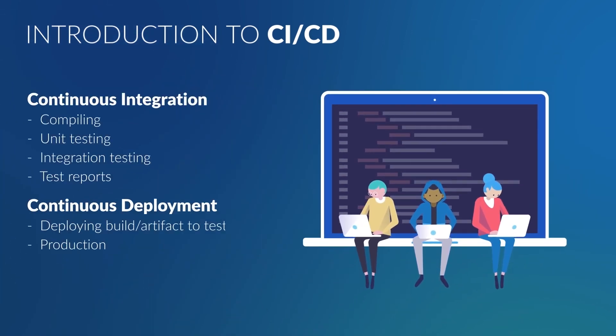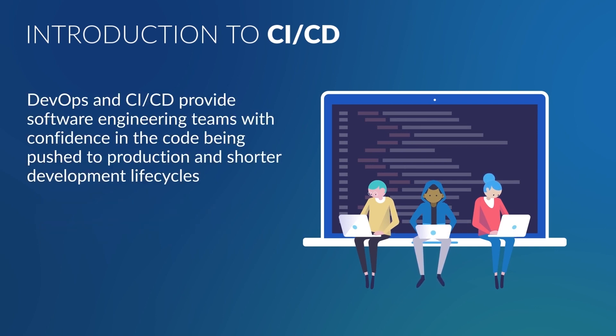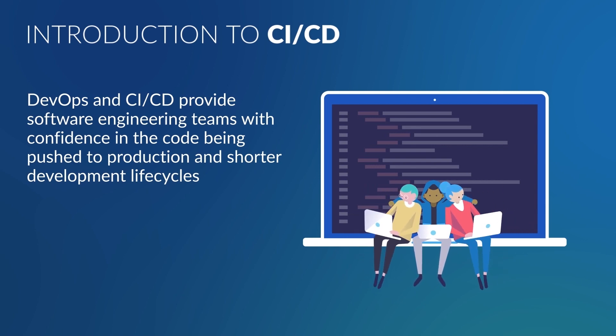CICD is the practice of continuously building, testing, and deploying code once it's committed to version control, and serves as the bridge between the development team and the operations team. DevOps and CICD provide software engineering teams with confidence in the code being pushed to production and shorter development life cycles, which, in the end, produces happier users, clients, and customers.